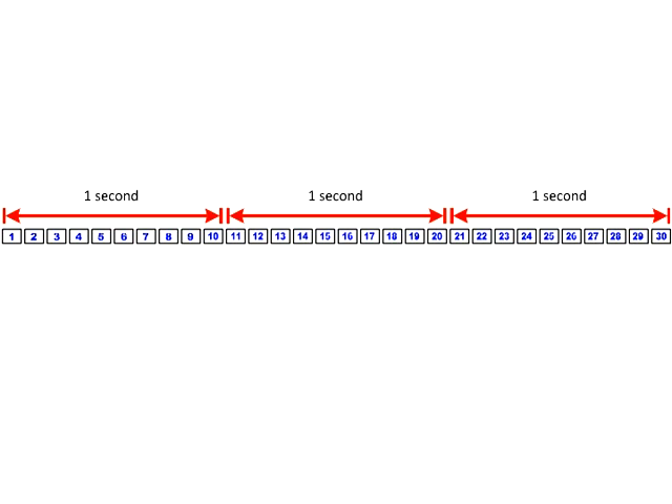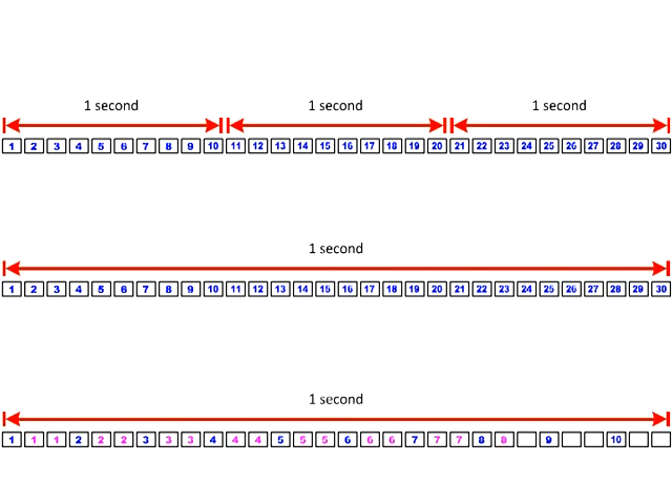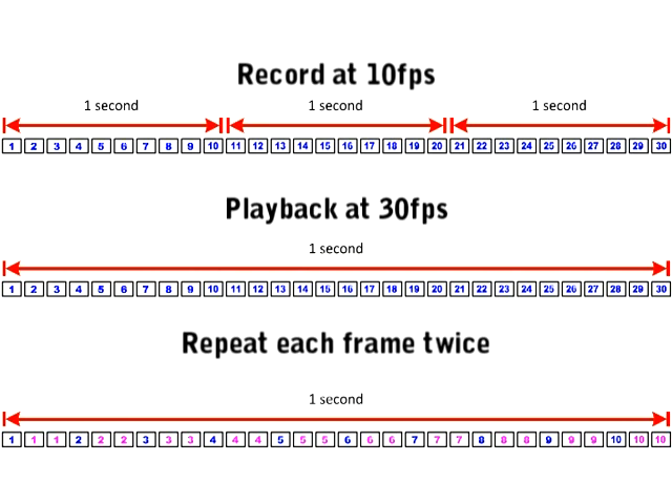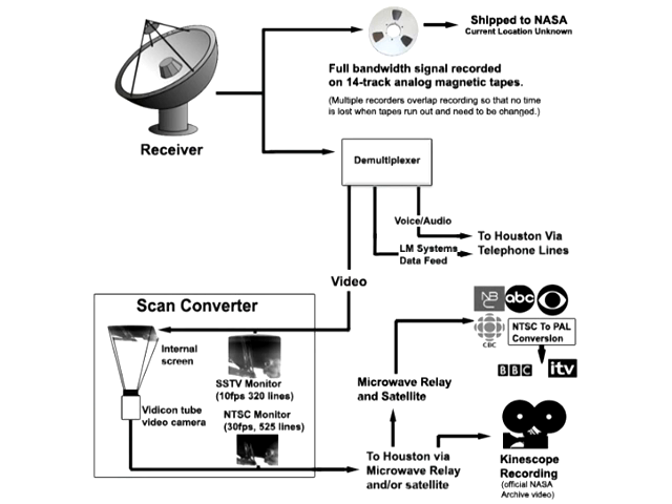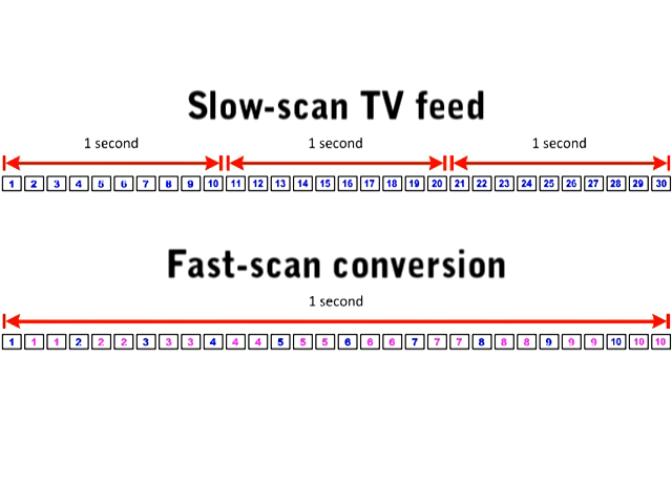There are two ways to convert a 10 frames per second video to 30 frames per second. One way is to simply triple the playback speed, and the other way is to repeat each frame twice so that it adds up to 30 frames. NASA says they took the latter option, done rather crudely by filming the video feed of the screen with a TV camera running at 30 frames per second, meaning each frame in the 10fps playback would be recorded three times.